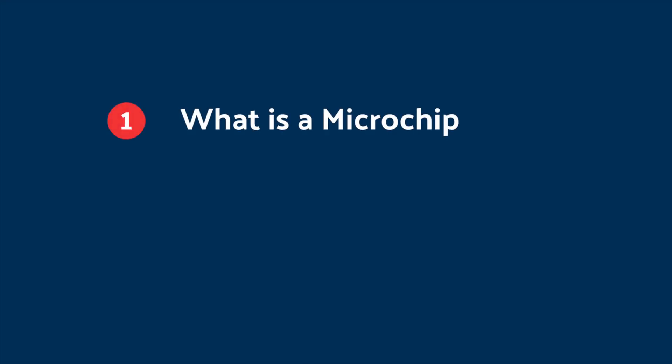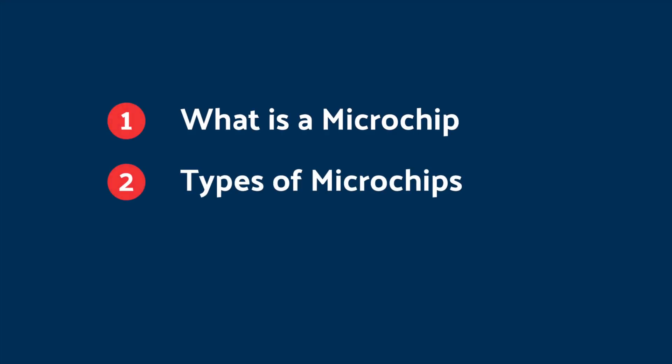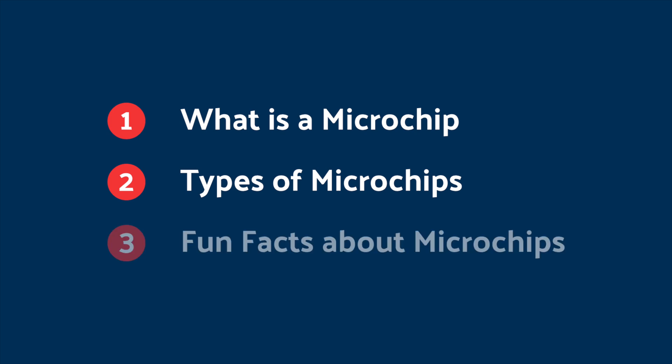Today, we are going to talk about microchips. Here's what you're about to learn: what is a microchip, the different types of microchips, and some fun facts about them. Now, let's begin.